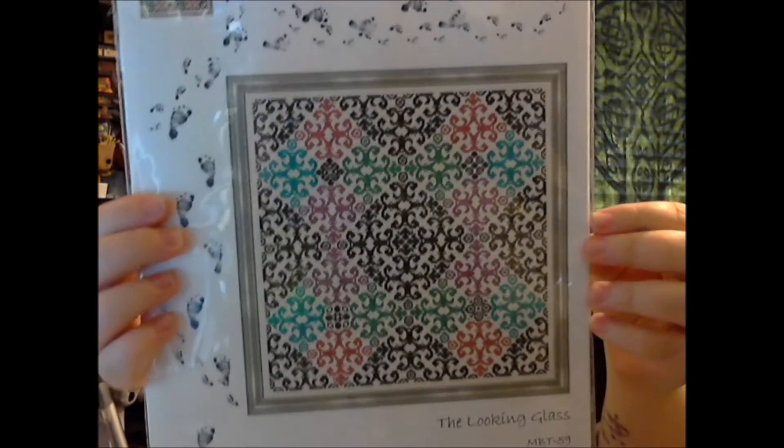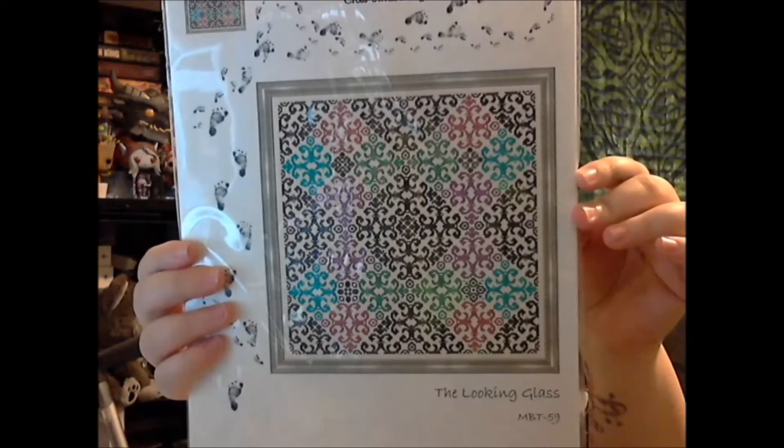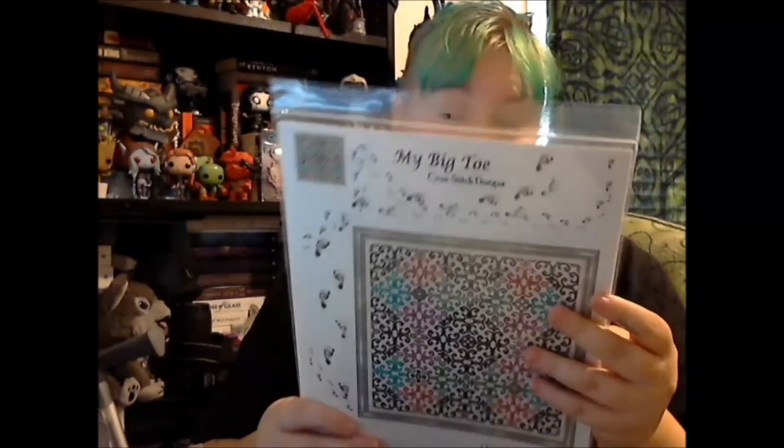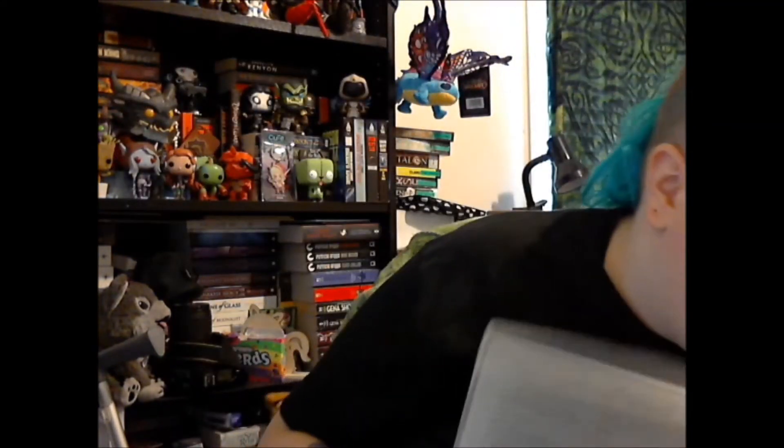I got this pattern — it was on sale and it's a really pretty mandala. This is from My Big Toe Cross Stitch Designs, called The Looking Glass, done with DMC and Dinky Dyes. But I'll probably just use hand-dyed flosses for it. It was like six dollars on sale and I threw it in because it was really pretty.